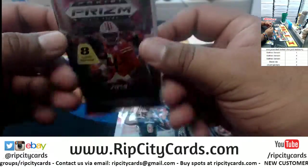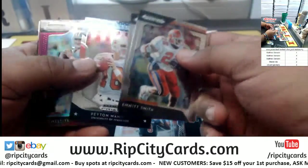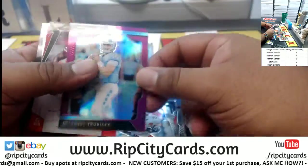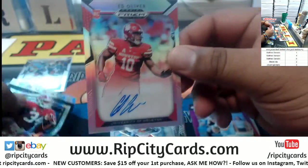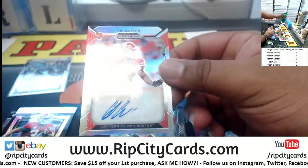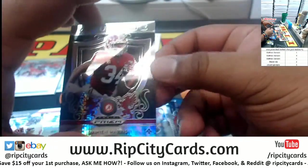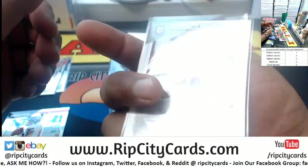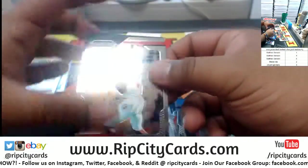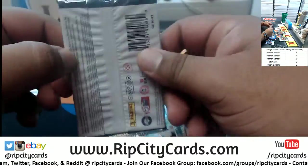Pack number four for Matt: Levin, Smith, Carson Wentz, Payne, Manny, a purple Trubisky, Ed Oliver for the University of Houston autograph. Damian Harris for Alabama, the Crusade insert numbered to 275, Lamar Jackson, Baker Mayfield.